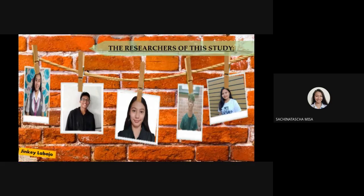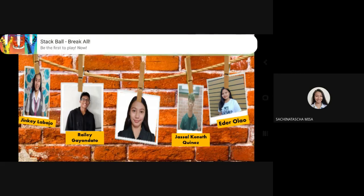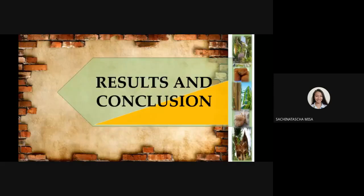First, Ms. Jean Quilabajo, Ms. Heather Olao, Mr. Jocelyn Kenneth Guinness, Mr. Riley Gayondato, and yours truly, Ms. Saatchi Natasha Misa. So to start, the results and discussion will be presented beginning with Ms. Heather Olao, who will discuss research question one.